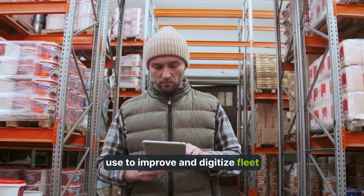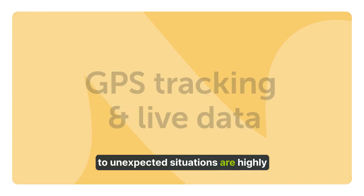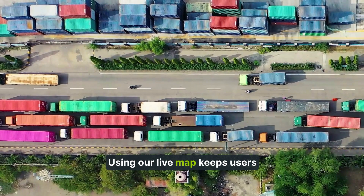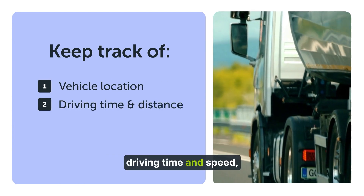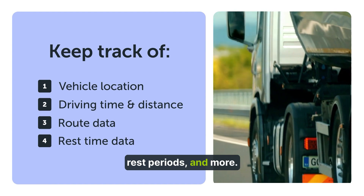Swift decision-making and adapting to unexpected situations are highly important for commercial vehicle tracking. Using our live map keeps users updated about their fleet with real-time data, like the driver's exact location, driving time and speed, routes chosen, distance covered, rest periods, and more.